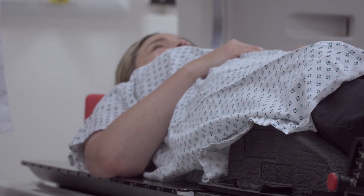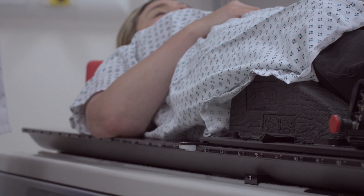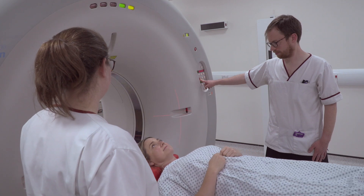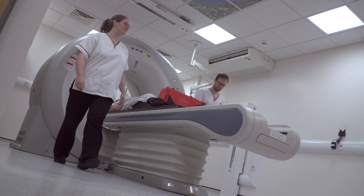Any new treatments that come through have to have been tested rigorously, and any trials that we invite patients to participate in have had to go through regulatory approvals and have had to be approved by an ethics board.